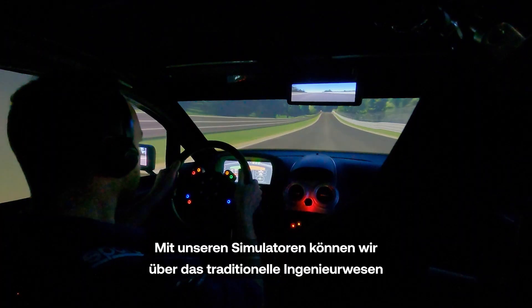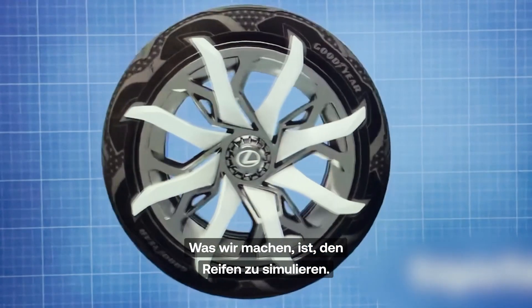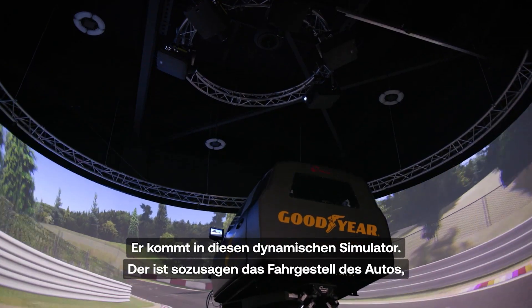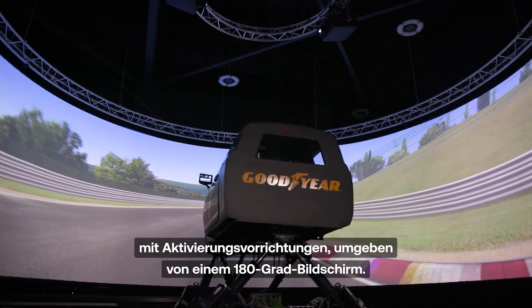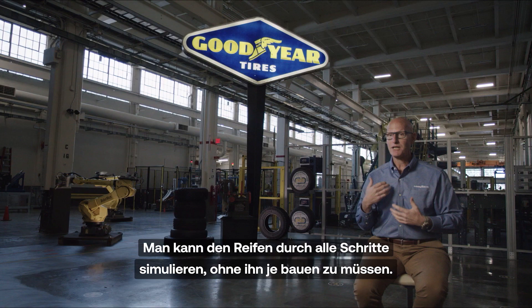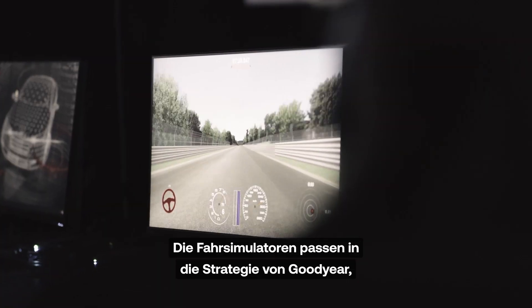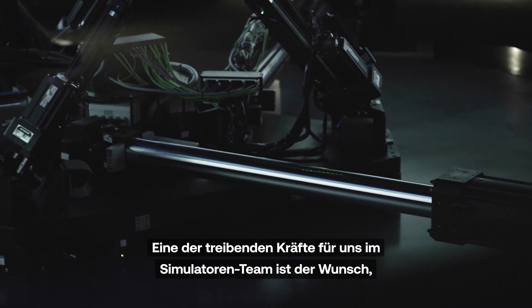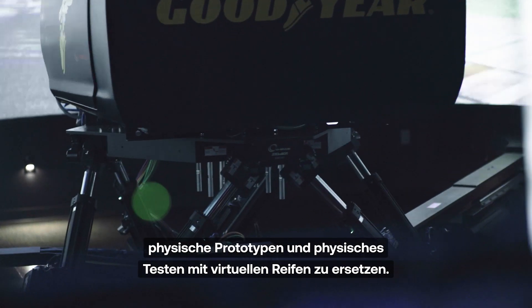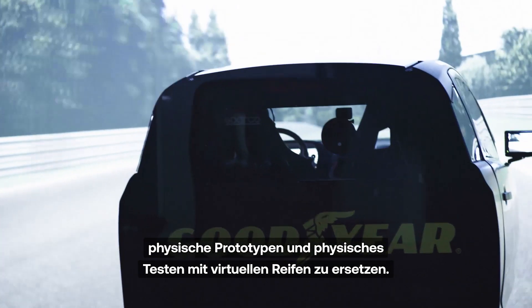With the simulators that we use, we can really go beyond the traditional engineering and traditional mechanics that we had years ago. What we're doing is simulate the tire, put it into this dynamic simulator — which is basically the chassis of a vehicle up on actuation devices surrounded by a 180-degree screen — and you can actually put the tire through its paces without ever having to build it. The driving simulators fit into Goodyear's strategy of building sustainable tires in the future.